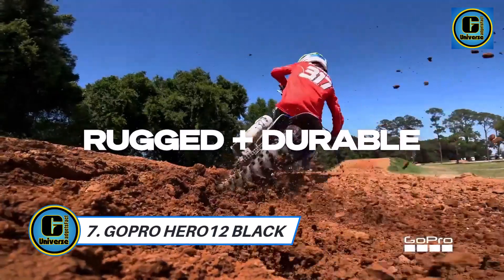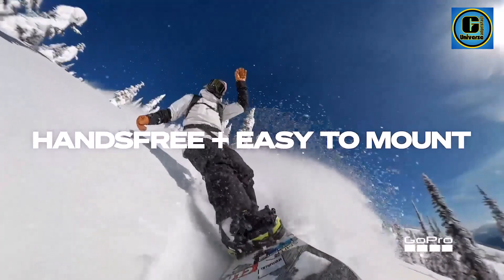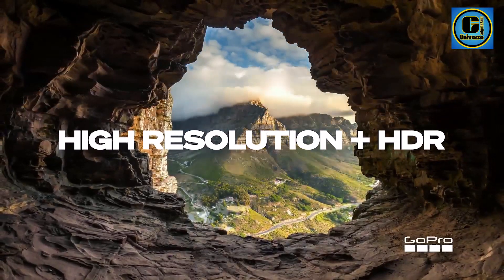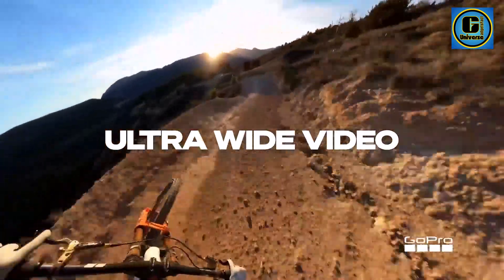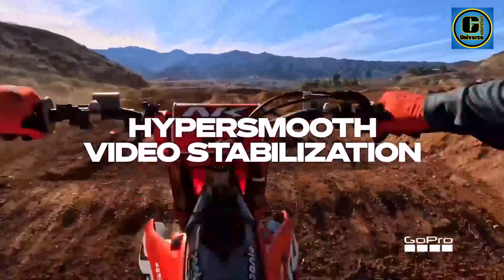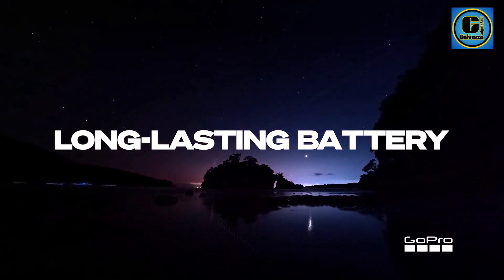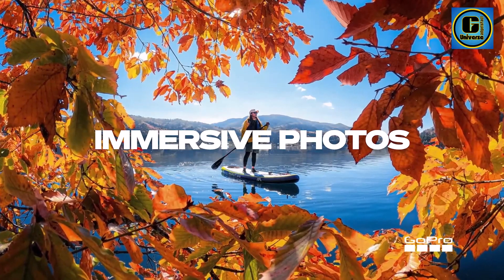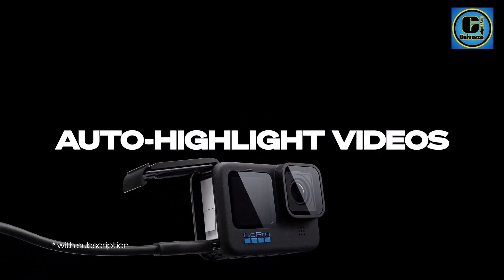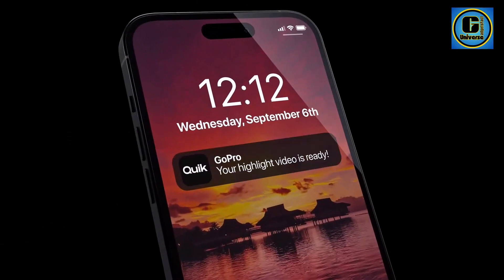The GoPro Hero 12 Black is a powerhouse of action capture, redefining the standard for versatile and high-performance cameras. Designed for adventurers, thrill seekers, and content creators, the Hero 12 Black boasts cutting-edge features that deliver stunning visuals and unmatched flexibility in capturing life's most exciting moments. Equipped with a powerful 23-megapixel sensor, the Hero 12 Black delivers exceptional 5.3K video resolution at 60 frames per second, ensuring incredible clarity and detail in every shot.